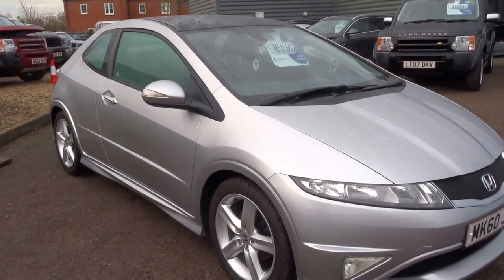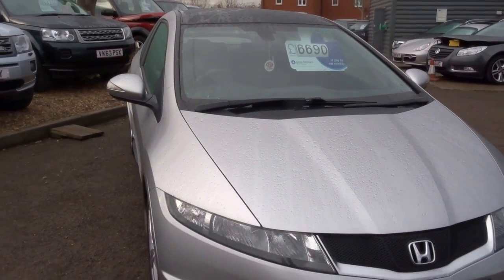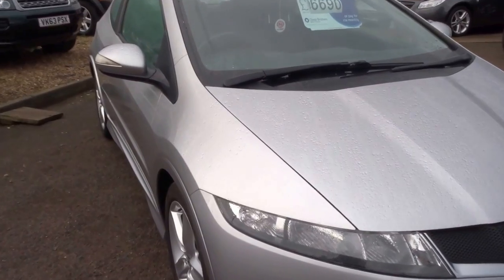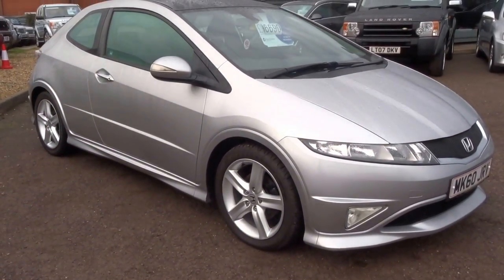Priced at £6,690. It does 42 miles to the gallon, 140 horsepower, 9 seconds to 60, and it's insurance group 21. So if you are interested, please do give us a call to arrange a test drive. Thank you.